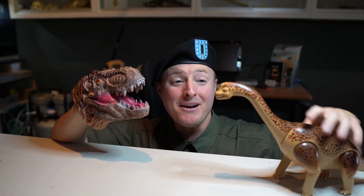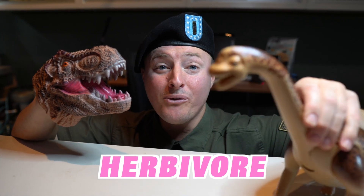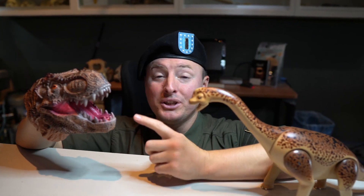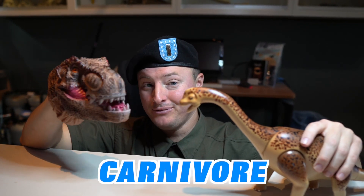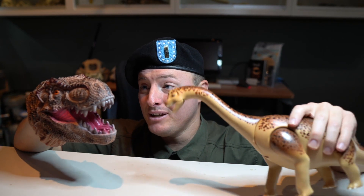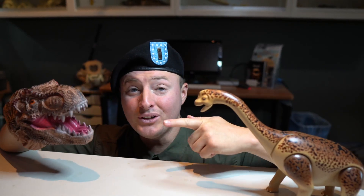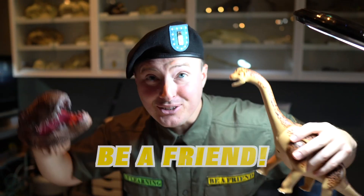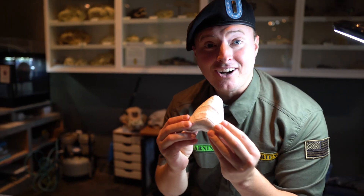Hey, do you see my friend over here? This is actually an herbivore — check out its teeth, they're not sharp at all. This one has really sharp teeth and eats meat. Just because we're different doesn't mean we can't be friends! This one only eats plants and this one only eats meat, but they're gonna be friends regardless of their differences.